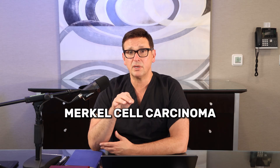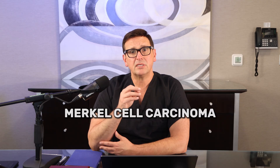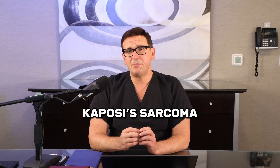Now, there are a few rare types of skin cancers that we should mention. One is Merkel cell carcinoma. Unfortunately, a dear friend of the family also has that at this time. It's aggressive, and it often looks like a firm, painless bump. Then there's Kaposi's sarcoma. This is linked especially to weakened immune systems and appears as a purplish patch on the skin.